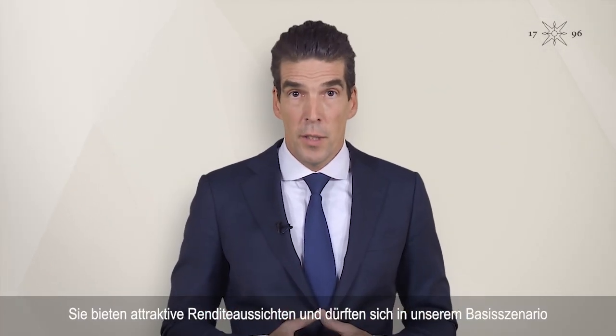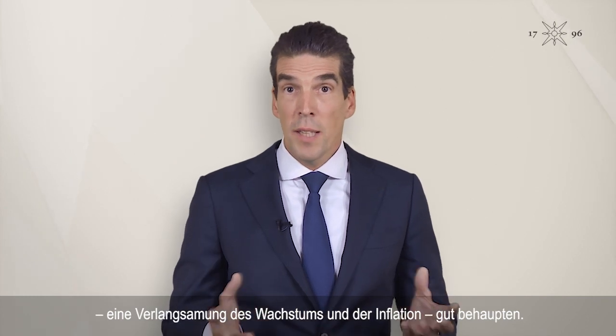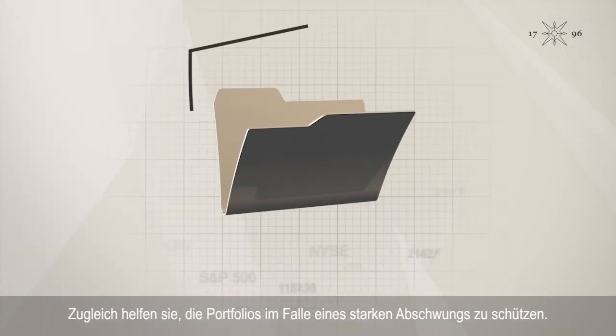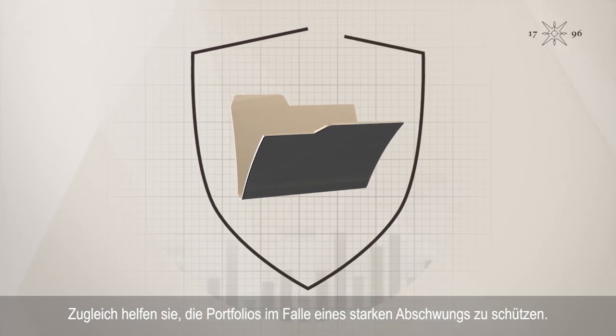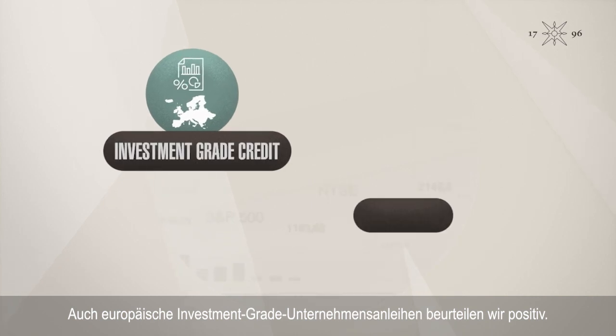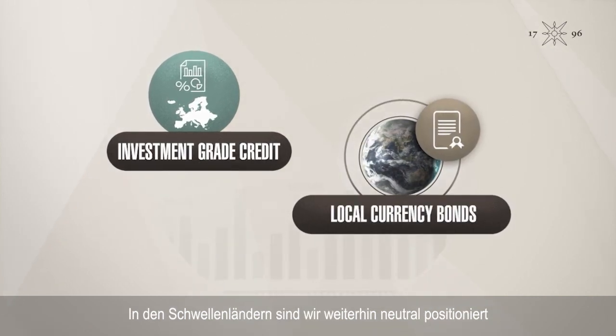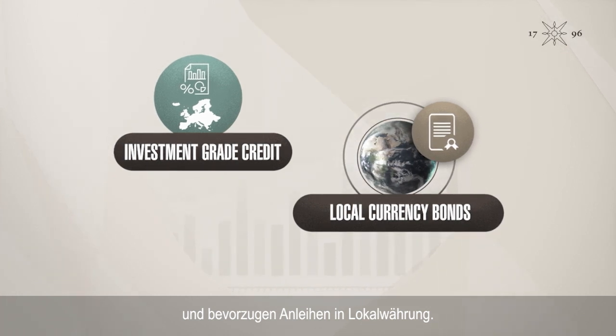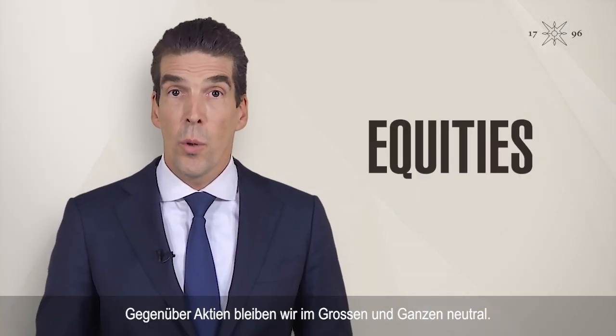US Treasuries offer attractive return prospects and should do well in our base scenario of slowing growth and inflation, while also helping to cushion portfolios against severe economic downturns. We also like European investment-grade credit. And in emerging markets, we maintain a neutral stance, preferring local currency bonds.